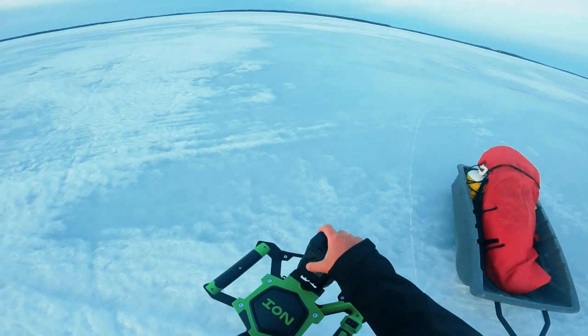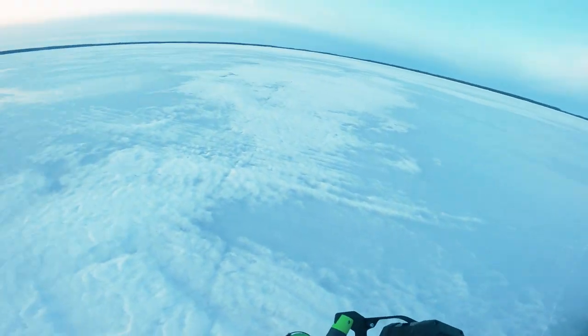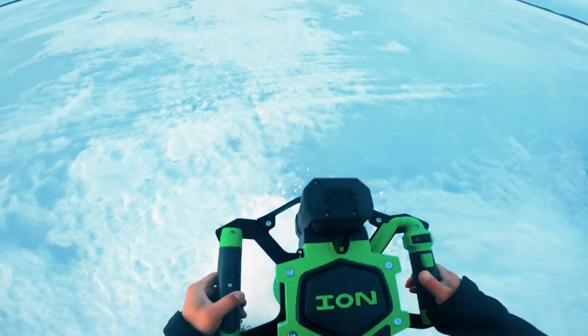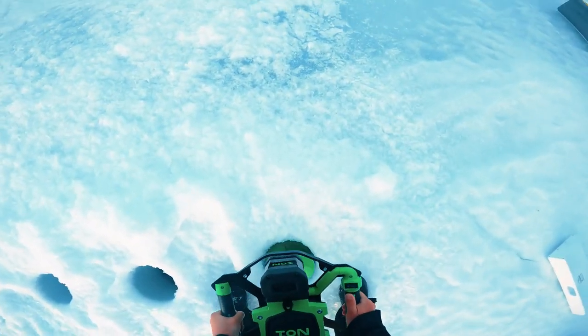Welcome back to the channel — we're going run and gun, going quick, the sun is rising. We are at Viking Lodge in Northern Manitoba and we're going lake trout fishing. We're using the 10-inch Ion Alpha — by the time you see this video this auger will be released.